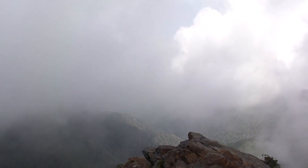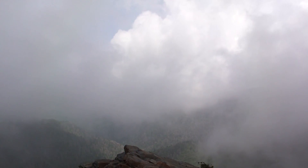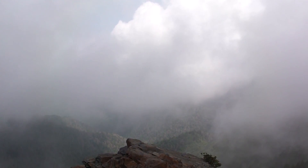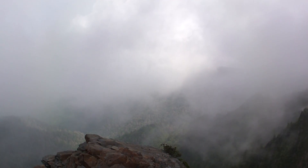Sometimes we're shrouded from the view, sometimes it just opens up, as it did just a minute ago. Pretty much that's about as good a view as we've had so far — we just got here. This is quite a point.